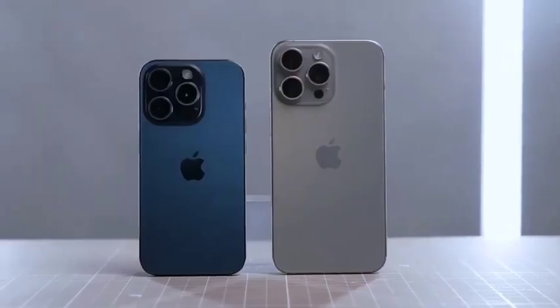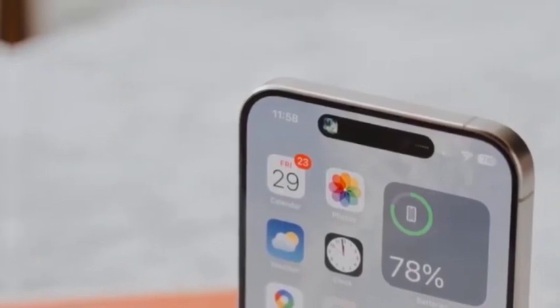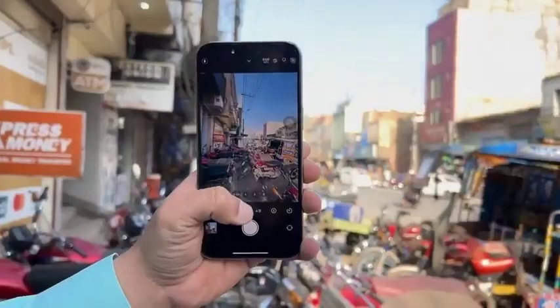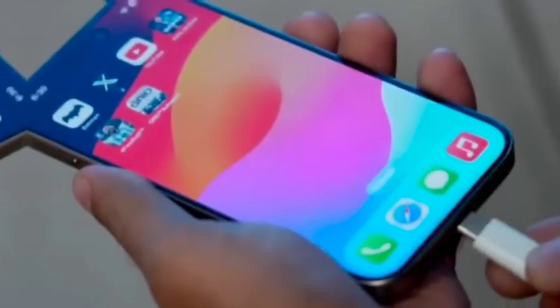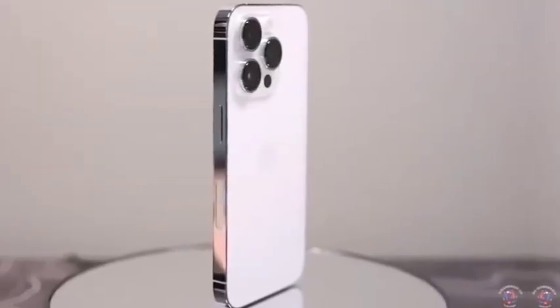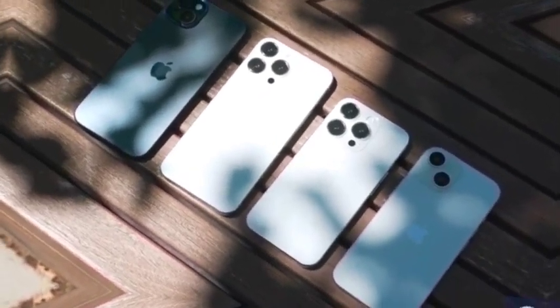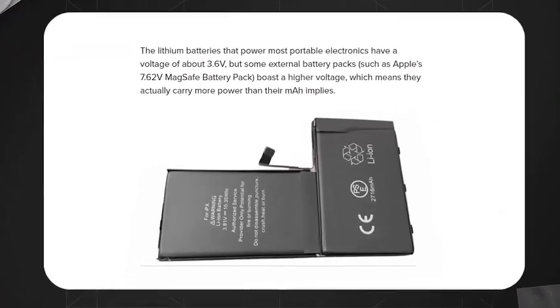The iPhone 16 series is set to make its grand debut on September 9, featuring the iPhone 16 Pro Max, 16 Pro, 16, and 16 Plus. As the launch date approaches, excitement is building around the new models and their features. Apple fans and tech enthusiasts alike are eagerly awaiting to see what innovations the new lineup will bring. The spotlight is particularly focused on the Pro Max, which is generating buzz due to its standout color option.